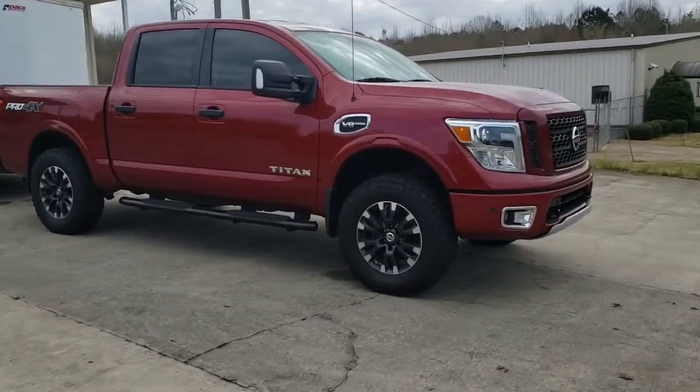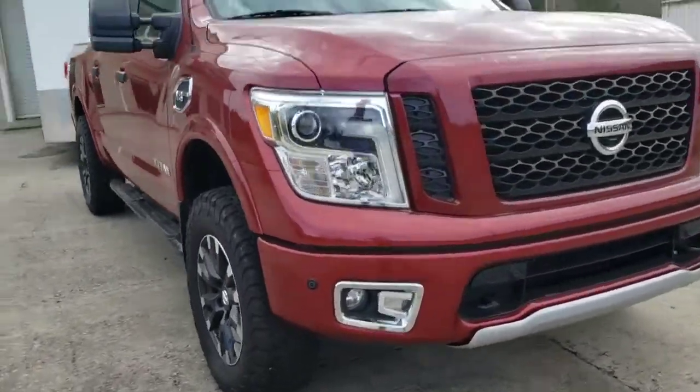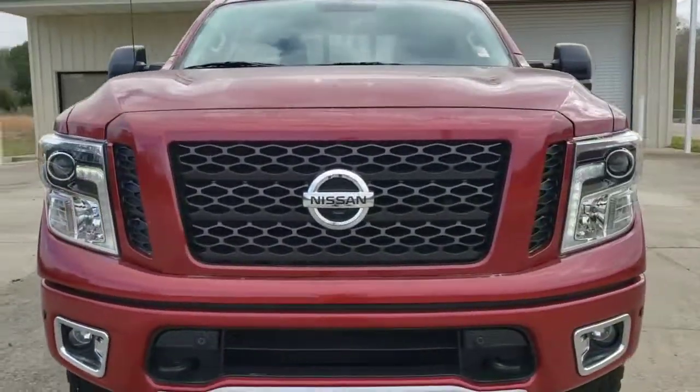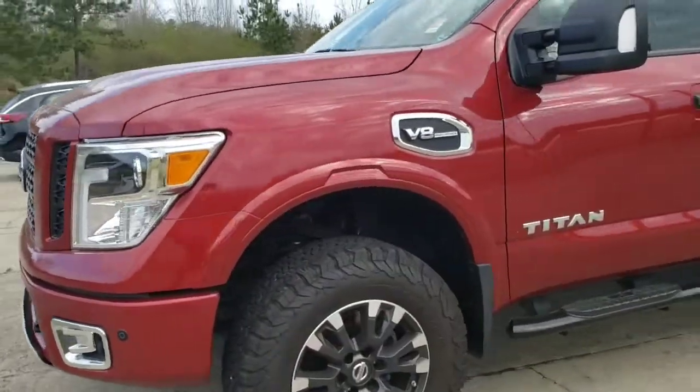Hey Jack, it's Brett over here at Jimmy Brett Chevrolet. Here's the Nissan Titan that I got here for sale — excellent choice on this truck. It's really well taken care of and still has low miles on it as well.